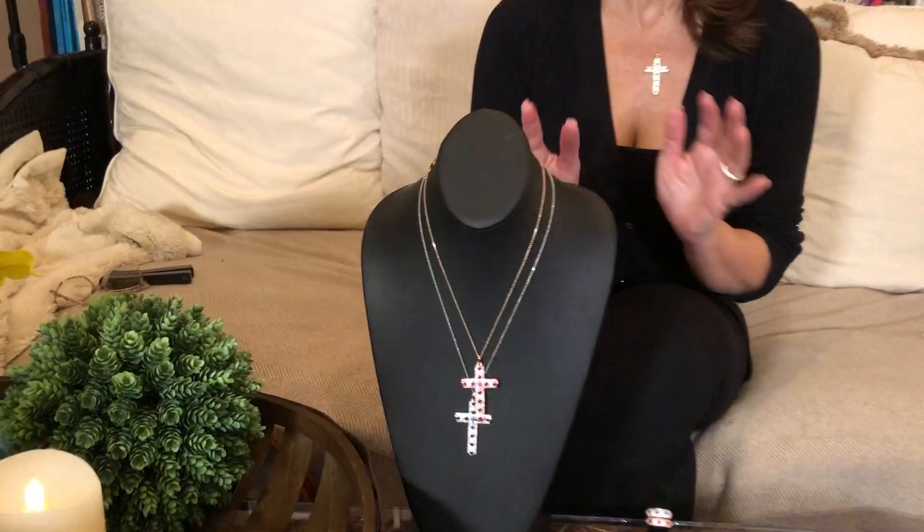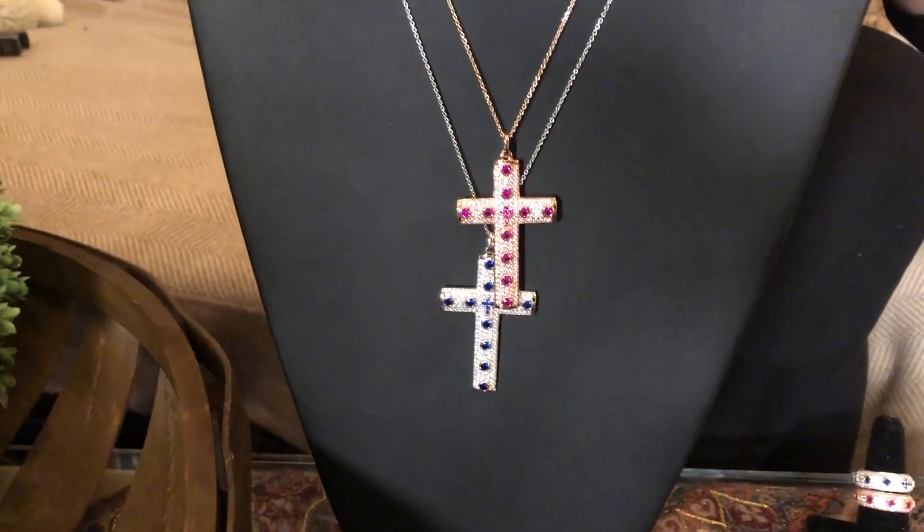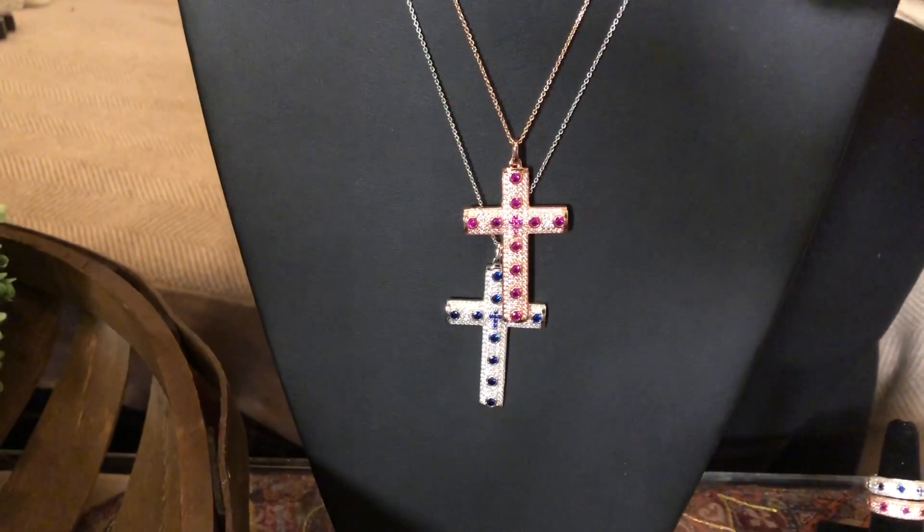One of the things that I always love from Italy are the designs they do in crosses. Their crosses are beautiful, and this one is really unusual for Italy because it's very sparkly, very stone-intensive — a beautiful cross pendant. It's covered with CZs so it's super sparkly, and it comes in the colors of emerald, sapphire, or ruby depending on the metal.